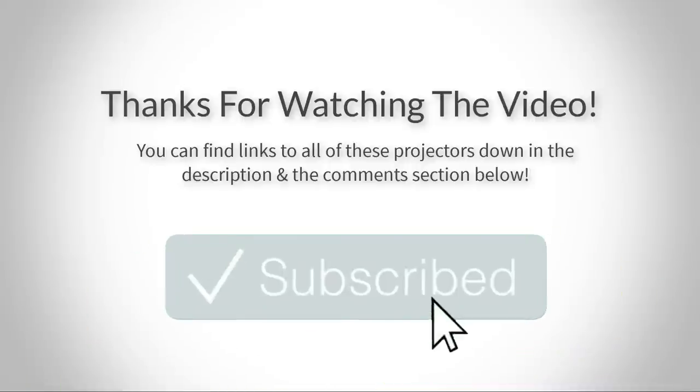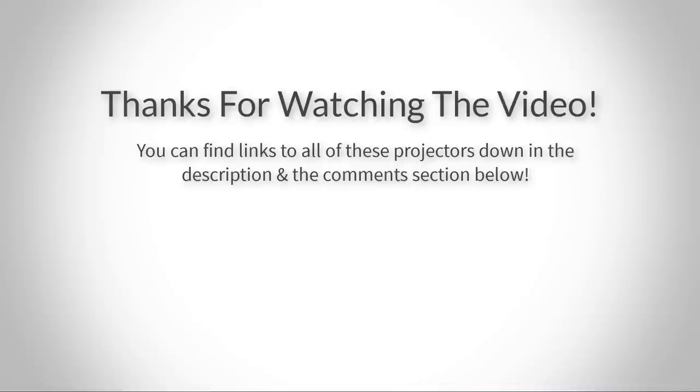Thank you for watching guys, I hope you liked this video. If you want to find out the price and more information about these home theater projectors, you can check out the link down in the description and the comment section below. And also, if you have any questions related to them, you can leave a comment down below and I will get back to you as soon as I can. Thank you again for watching and I will see you in the next video!